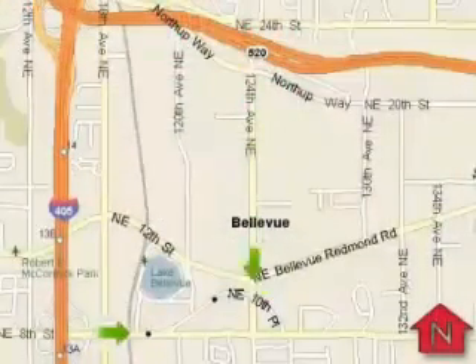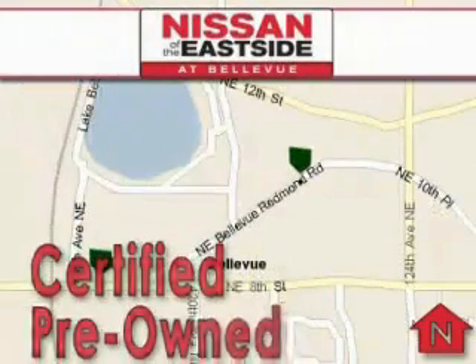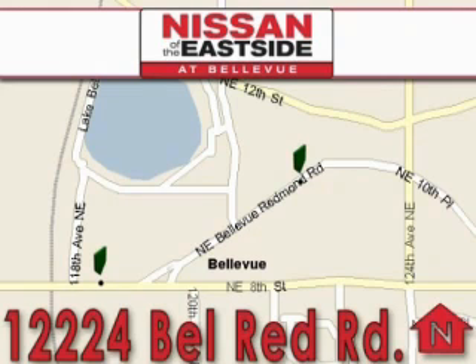When you walk into our dealership, whether to purchase a vehicle or to visit our service department, you should feel like a guest in our home. You can rest assured that each team member will do everything to make your experience as simple and enjoyable as possible.